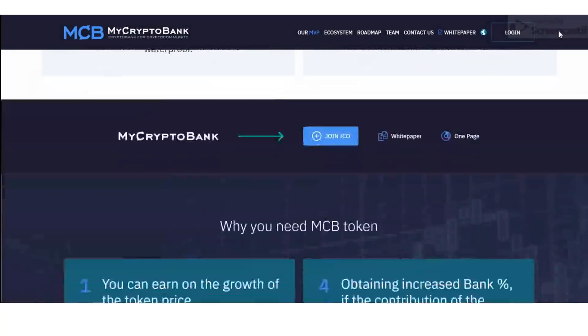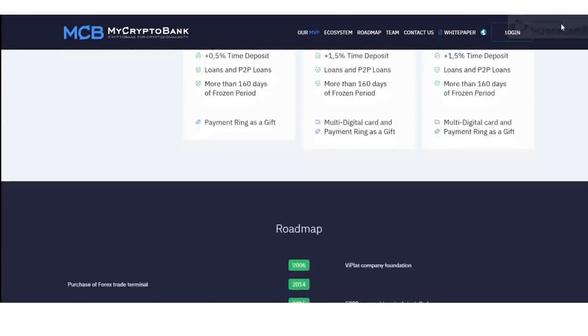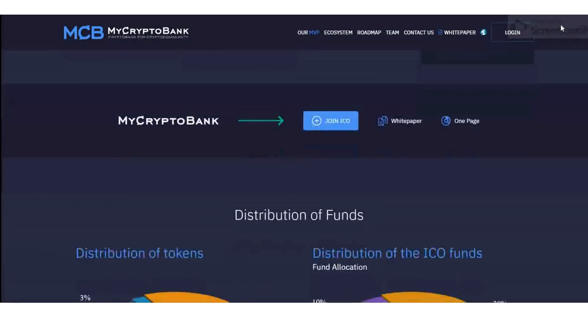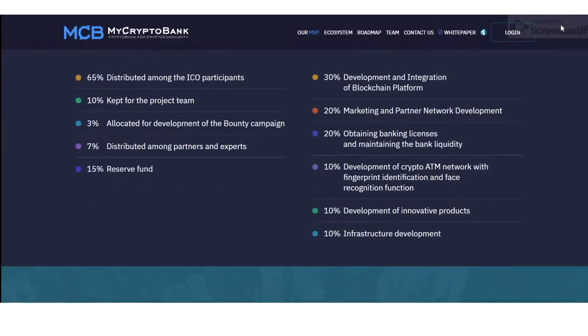Number eight: Crypto Acquiring. MyCryptoBank's crypto acquiring service supports all kinds of settlements between parties and allows merchants to accept payments in both fiat and crypto. These are the interesting features we can see in the MyCryptoBank project.